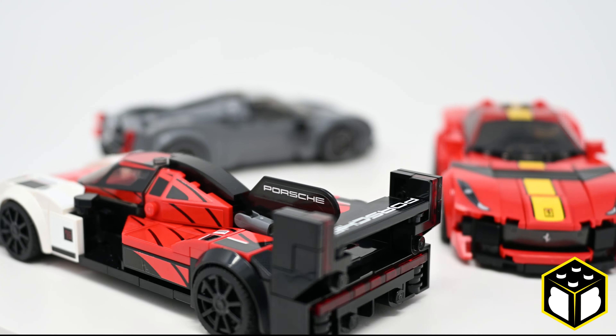The kids and I immediately took over those Speed Champions and built them right away. Those things are fantastic. All of them have great part usage and are able to achieve some amazing shapes.